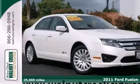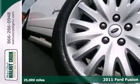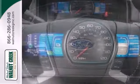Here's a 2011 Ford Fusion Hybrid. Always a pioneer in automotive innovation, Ford loads this hybrid with standard features including dual-zone climate control, Bluetooth wireless, rear parking sensors, and a premium sound system with satellite radio.